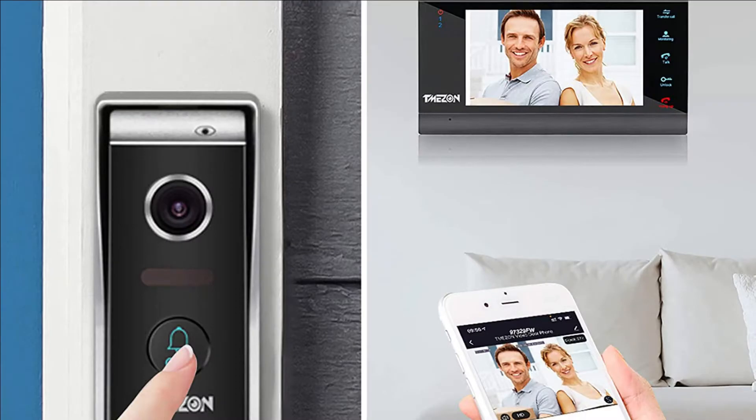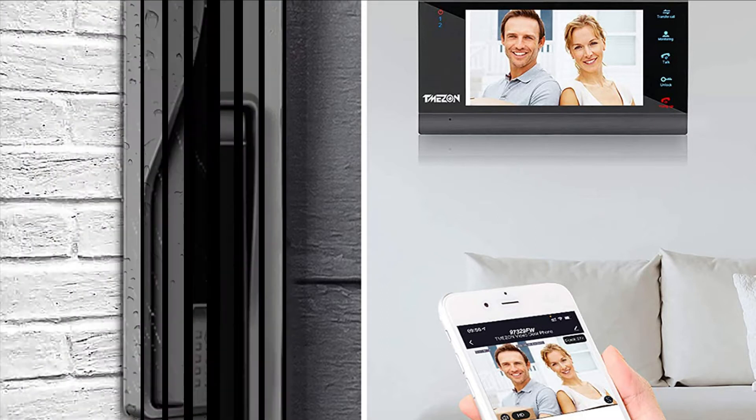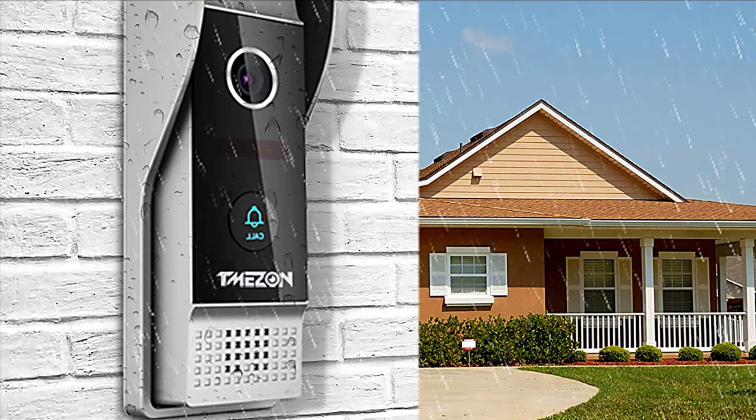The 7-inch TFT display monitor features a slim design, touch key operation, and hands-free use. It supports Wi-Fi and an RJ45 port for internet connection. The outdoor doorbell has a waterproof cover, built-in infrared sensor, 1080p camera, and a 115-degree wide view angle.